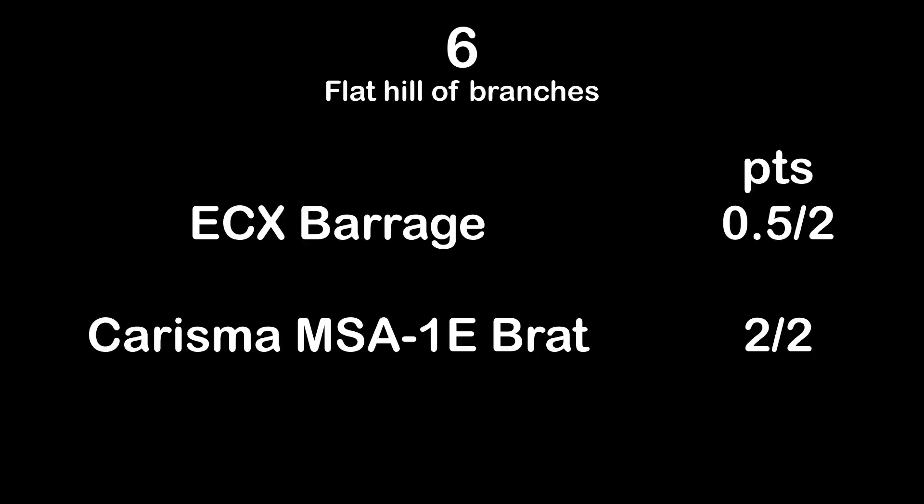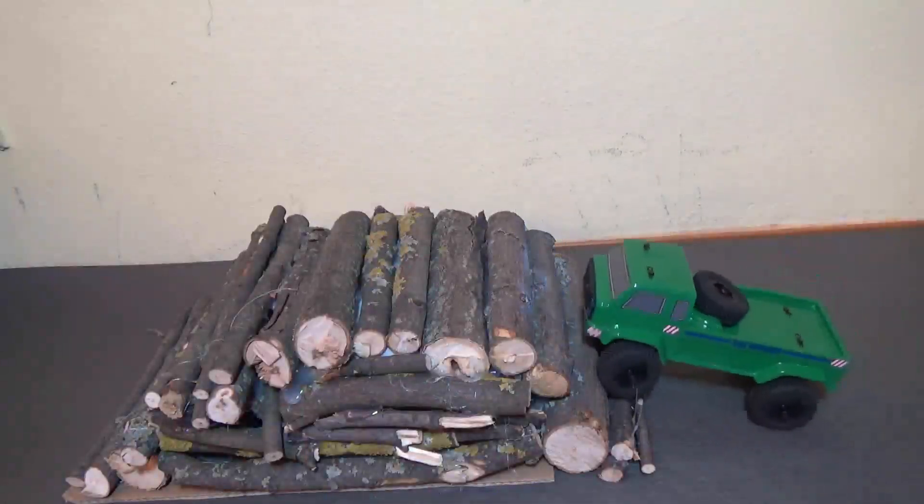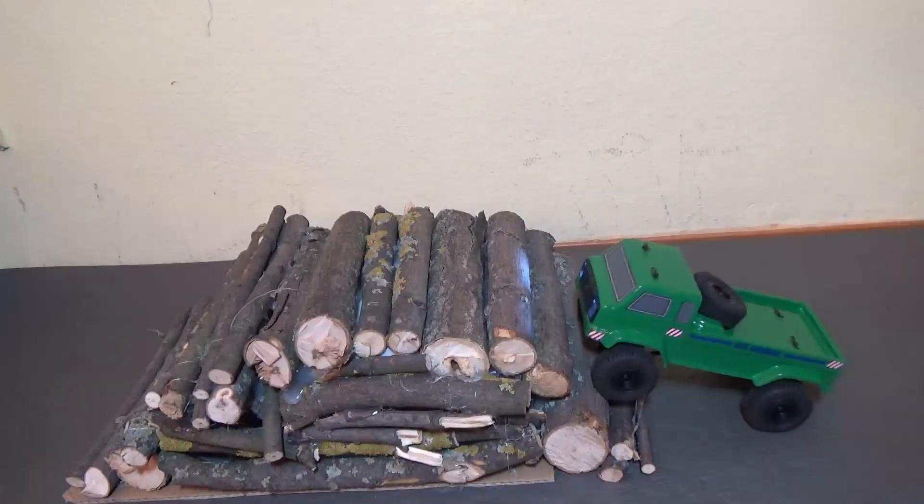Test 6 flat hill of branches results: 0.5 out of 2 points for the ECX Barrage, and 2 out of 2 points for the Charisma MSA1E Subaru Brat. Now to test 7: the steep side of the hill of branches.